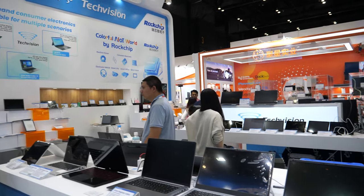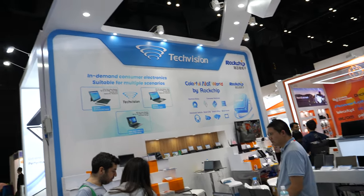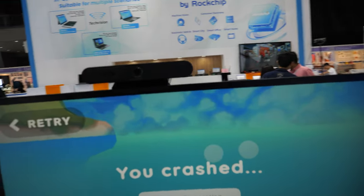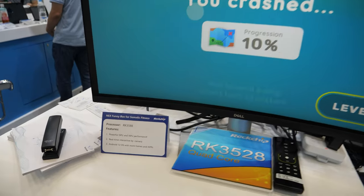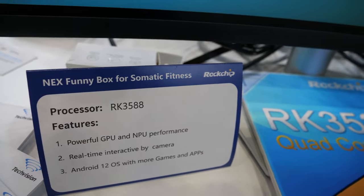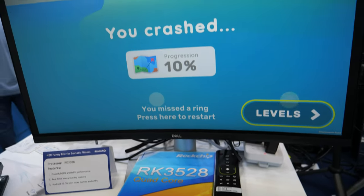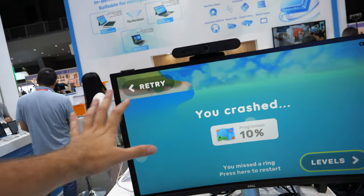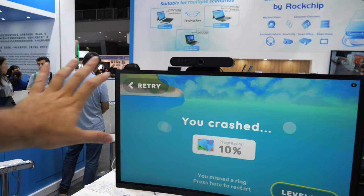There might be some laptops also, and a funny box for somatic thickness tracking — you can do some tracking and stuff with it.